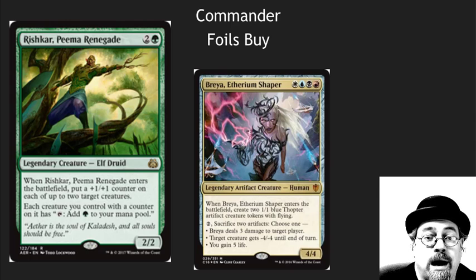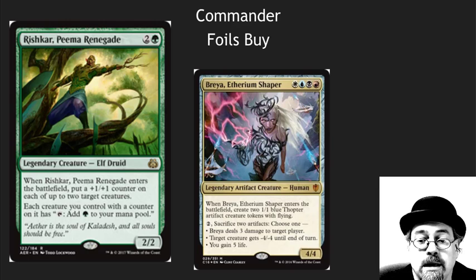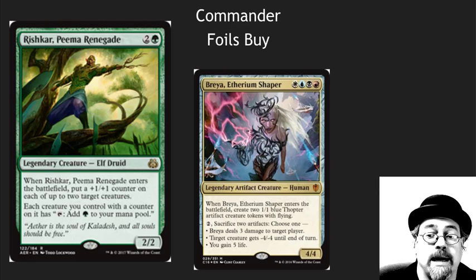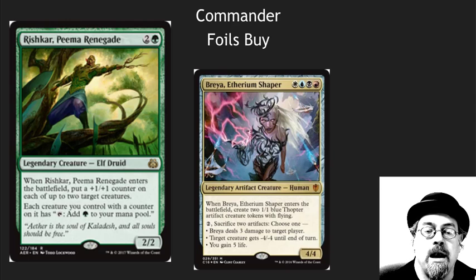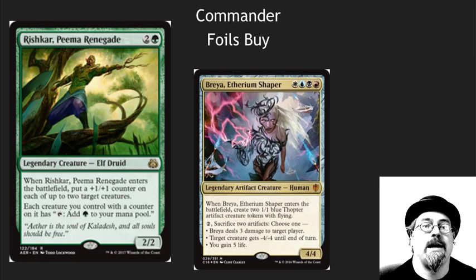I'm recommending people buy foil Commander cards, specifically commanders. They're at a pretty low point currently, especially from the brand new sets, and all of those foils from the 2016 cards. Now is a time to pick those up — three to six months from now, in between Commander sets, they're going to be at least 10 or 20%, maybe even 50 to 100% higher. Commander is still an undercapitalized market. Wizards prints one set and has a few cards in some of their other sets to feed what is a giant casual market.